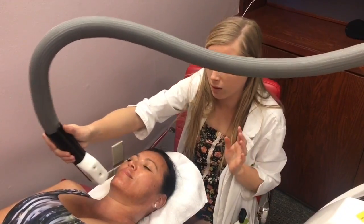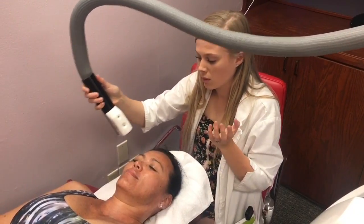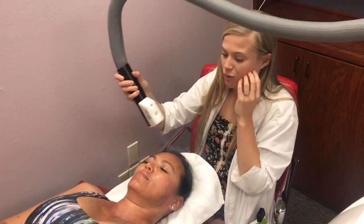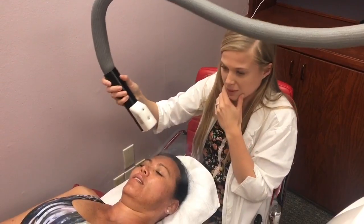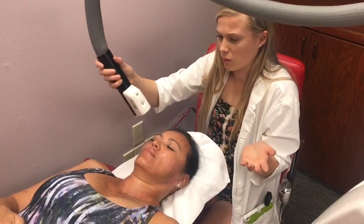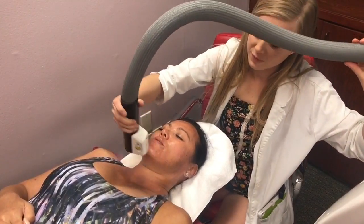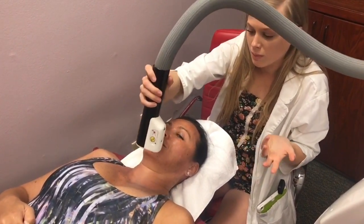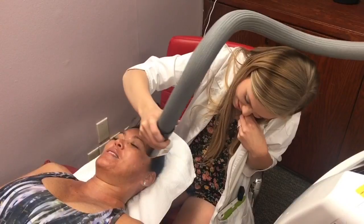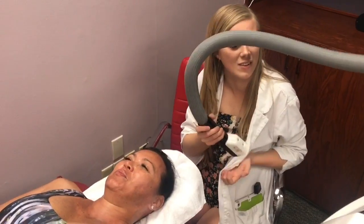A lot of people do this after face peel masks. It helps speed up the process of a peel — someone usually peeling over a week and a half came in and it was done in just a few days. That makes sense because you're burning your face and then freezing it. It also helps with sunburns.